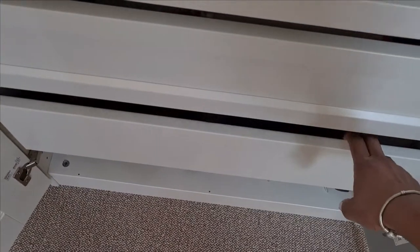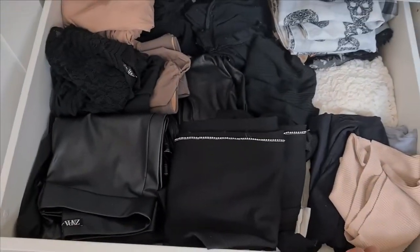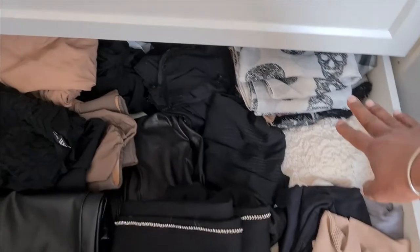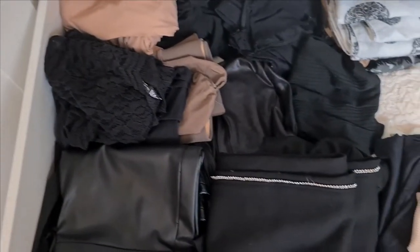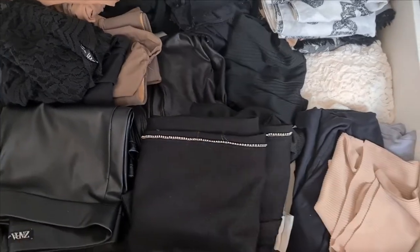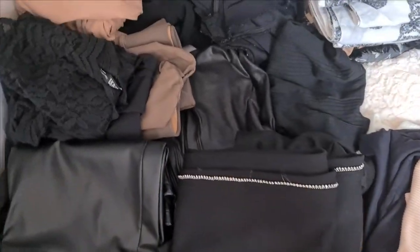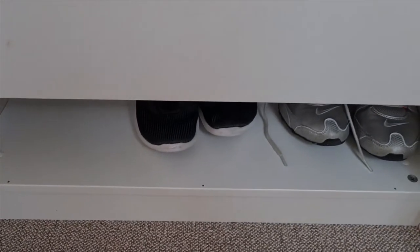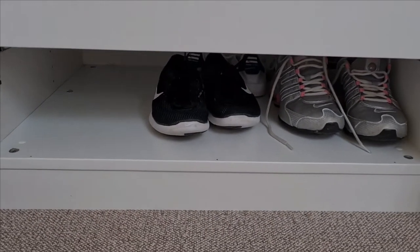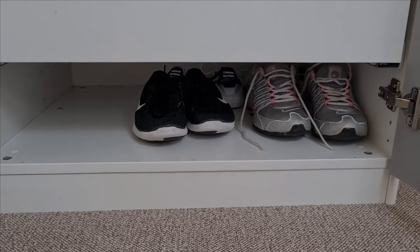Then in the next drawer we have leggings, scarves, and little tops that I keep here. It's a little bit messy so I want to organize that later. And here at the very bottom of this wardrobe, I keep my sports sneakers.